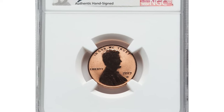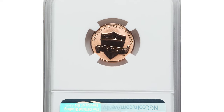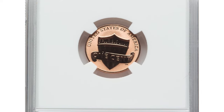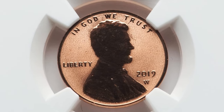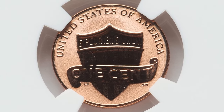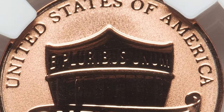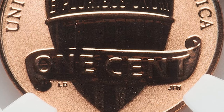Adding to its allure, it bears a first-day-of-issue designation and the signature of Lindell Bass, the coin's designer. These remarkable features make it a highly coveted piece for collectors, blending historical significance with pristine quality. On July 16, 2024, this extraordinary coin sold for $139.30 at auction.